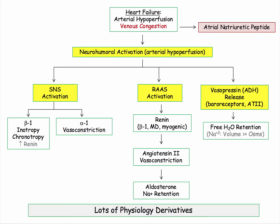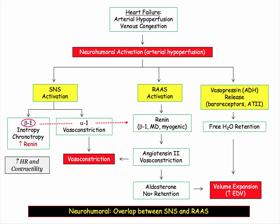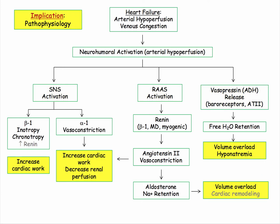That is the layout of the neurohumeral response. As you can imagine, the physiology derivatives are many. The integrated response increases systemic vascular resistance and expands plasma volume — an innocent and appropriate response to arterial hypoperfusion. However, we are dealing with a failing heart, and these physiologic responses do generate deleterious consequences in the form of increased cardiac work and volume overload.